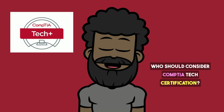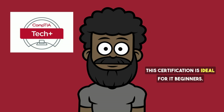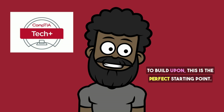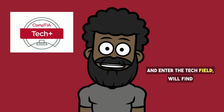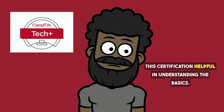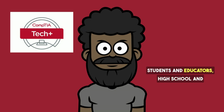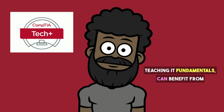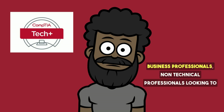Who should consider CompTIA Tech Certification? This certification is ideal for IT beginners — if you're new to IT and want a solid foundation to build upon, this is the perfect starting point. Career changers looking to switch careers and enter the tech field will find this certification helpful. Students and educators, including high school and college students as well as educators teaching IT fundamentals, can benefit from the structured knowledge this certification provides.